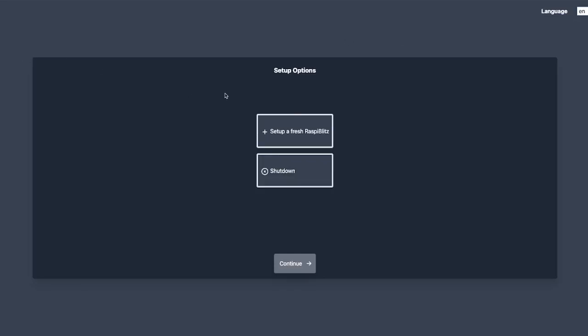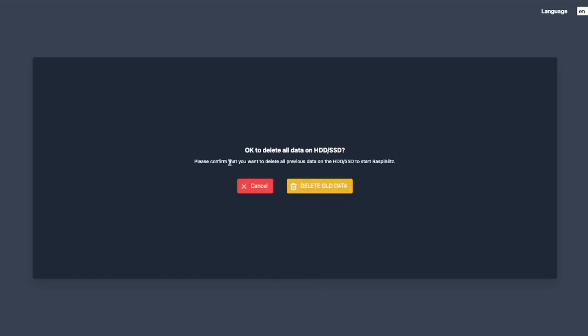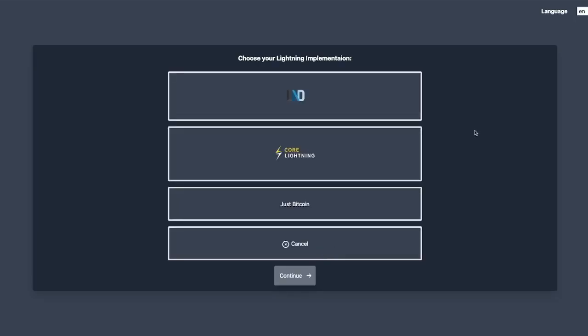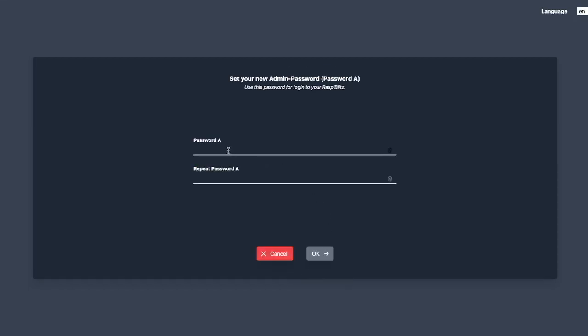We put our IP address into the browser address bar and see the setup options for Raspi Blitz. We're going to set up a fresh Raspi Blitz and hit Continue. It asks if it's okay to delete all data on your hard drive — yes. Now we give it a name — I'll call it sessions test, just numbers and characters. Hit Continue, then choose your lightning implementation: LND and Core Lightning will both do you fine. I'm going to use Core Lightning since I've done LND in other videos.